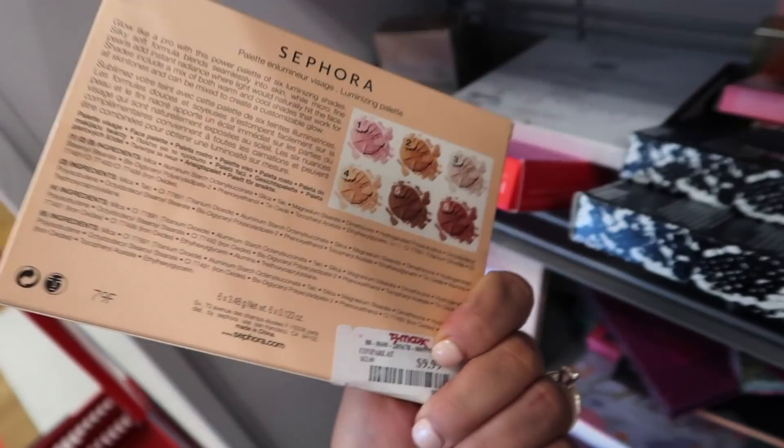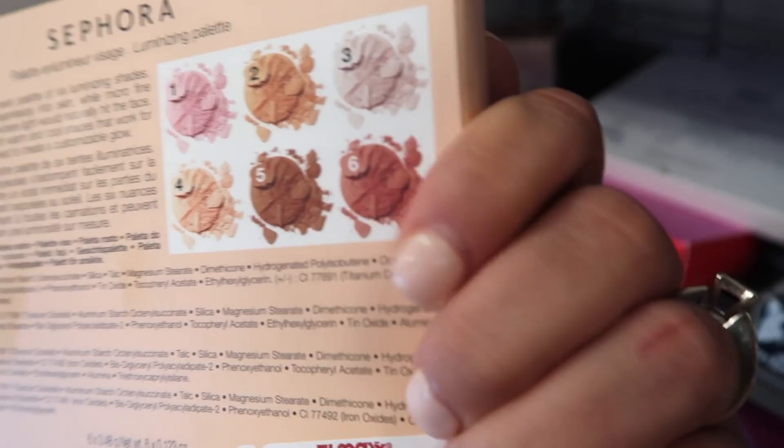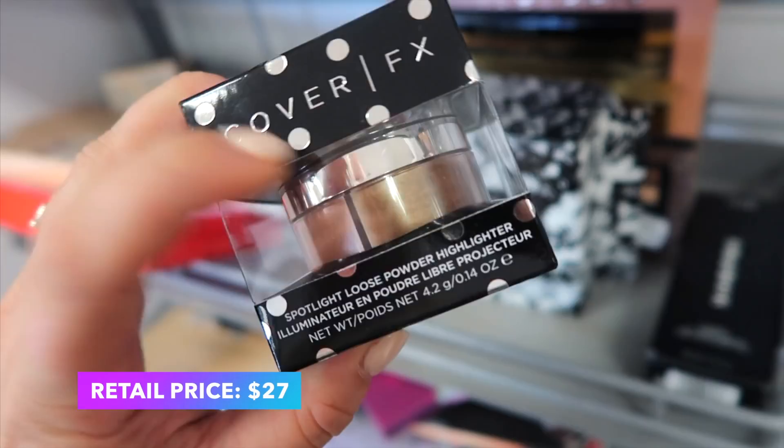Another Sephora palette here — this one looks like a face palette called Illuminate from Sephora, going for $9.99. There are six different shades that look like highlights, maybe bronzer, and some you could probably use as blush. This is also back in the stores from Cover FX — we saw these like a year or more ago. It's the Spotlight Loose Powder Highlighter in Glam, going for $7.99, with two different shades.